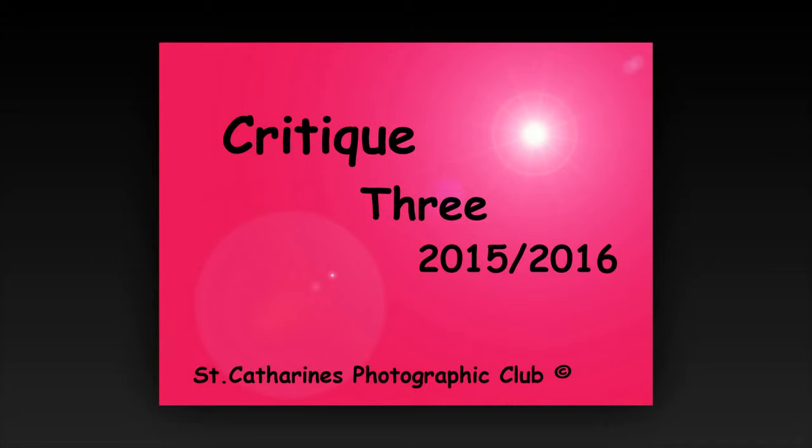The following critique is intended to provide members of the St. Catharines Camera Club with information to help improve their photography skills. The critiques were done by several members of our club.